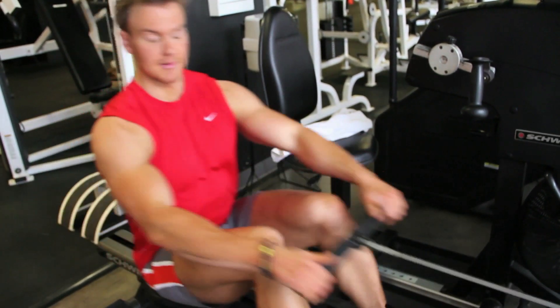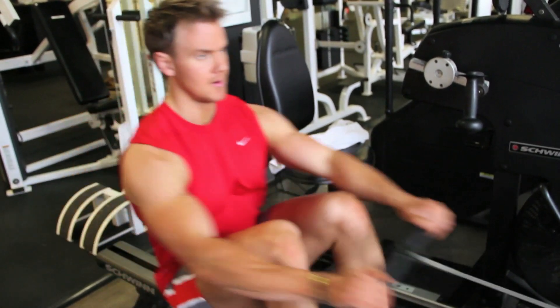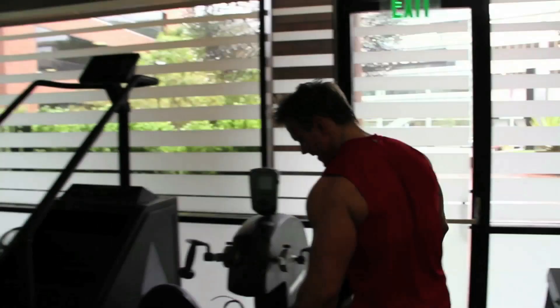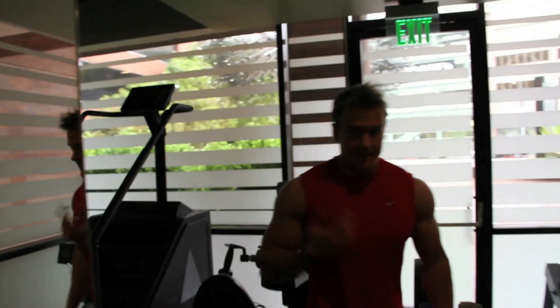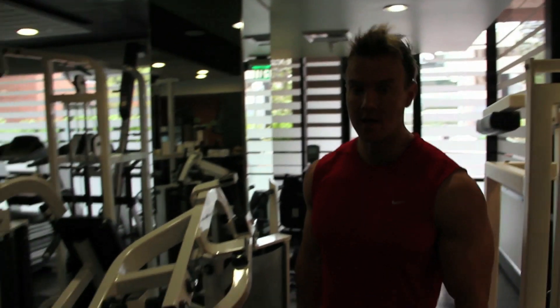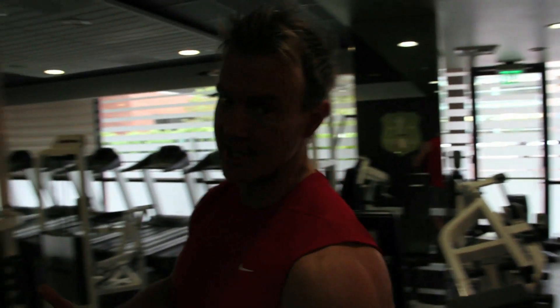Once my recovery has come back down, I pick up the effort again — taking my heart rate back up. My metabolism is going to be increased for anywhere up to eight hours throughout the day, burning an extra five percent more calories each hour for the next eight hours.